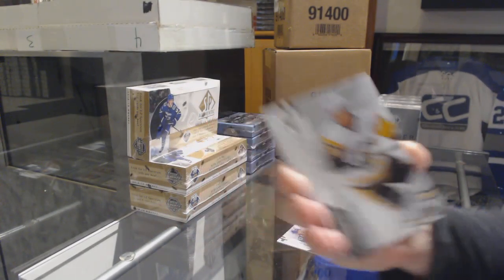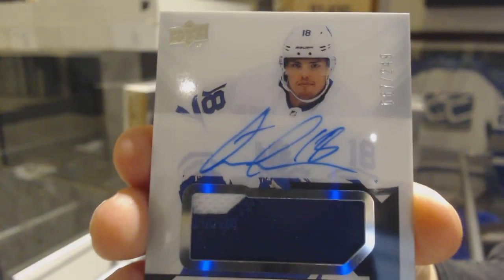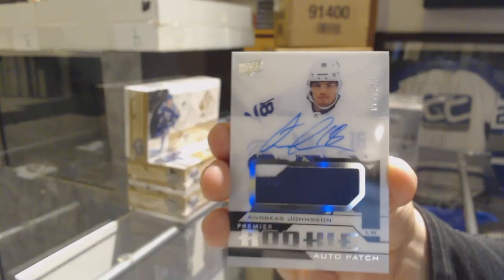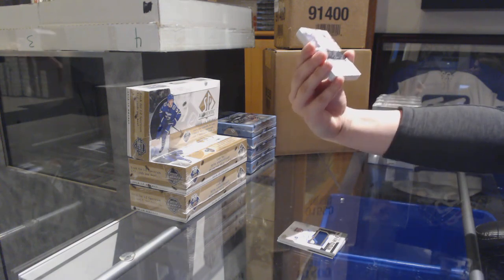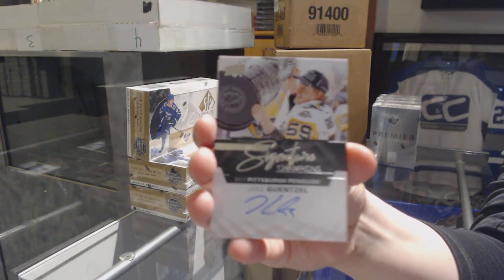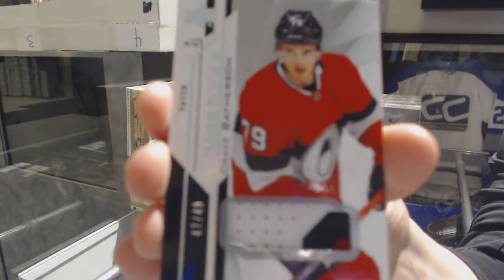What else do we think we'll see? We've got a rookie patch auto numbered to 249 for the Toronto Maple Leafs, Andreas Johnsson. We've got a signature champion numbered to 299 for the Pittsburgh Penguins, Jake Guentzel. A rookie patch numbered to 299 for the Ottawa Senators, Drake Batherson.